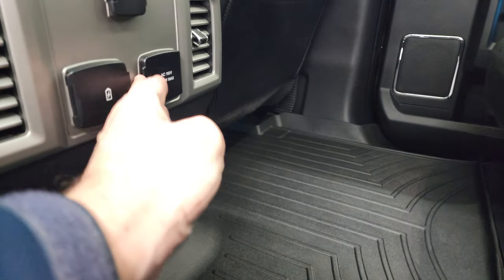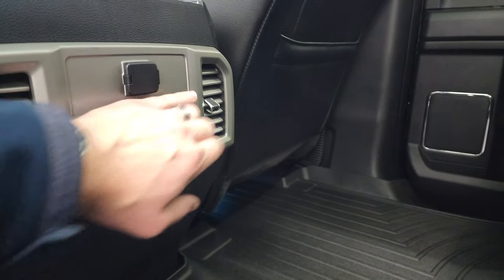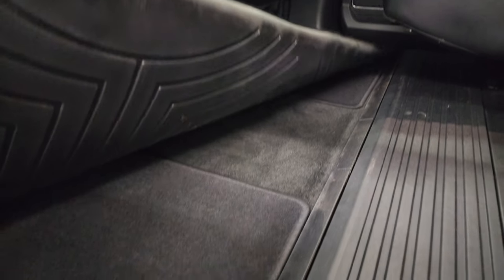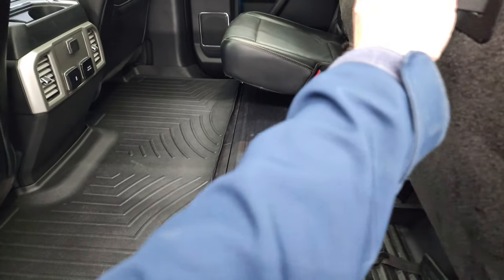Back here you get a 110-volt, 400-watt max plug-in, two USBs, and a 12-volt power point. WeatherTech floor mat back here and carpeted floor mats as well.